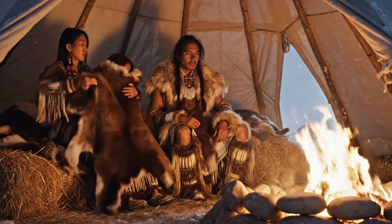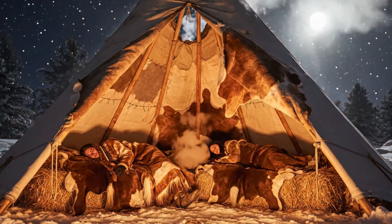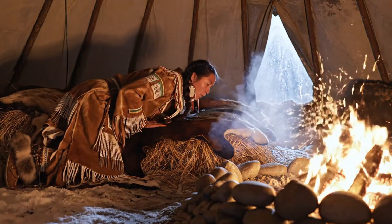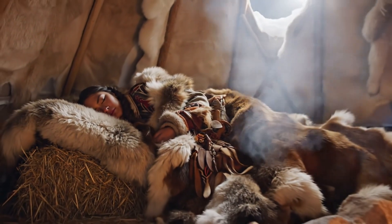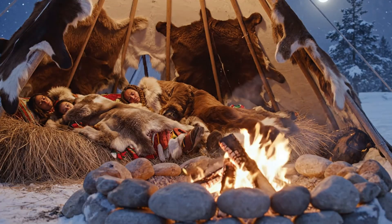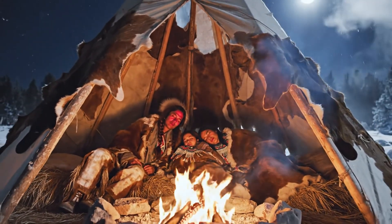A single buffalo hide might feel warm for a minute. But when the temperature dives to 30 below, that hide alone is about as useful as a paper towel in a blizzard. The secret wasn't the material, it was the architecture — the system. They built warmth the same way a mason builds a wall, layer by layer with purpose. Fur in, leather out. The inner hide was soft and thirsty, pulling moisture from skin before it could chill. The middle hide, thick fur, trapped air — the invisible hero of insulation. The outer hide was the armor: it blocked the wind, sealed the heat, turned the teepee into a breathing cocoon. Every hide had a role. Every layer breathed. Together, they formed a self-regulating microclimate — primitive design so elegant it could teach modern engineers a thing or two.